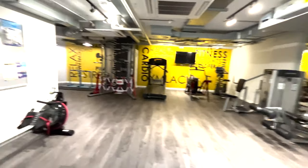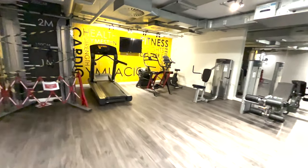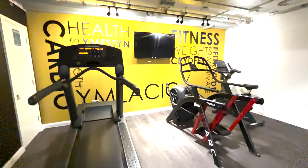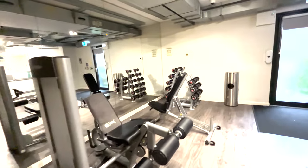Our room is in Block C and we will see the gym first. This is the gym — you can say it's a mini gym, not a bigger one, but for cardio it's good.